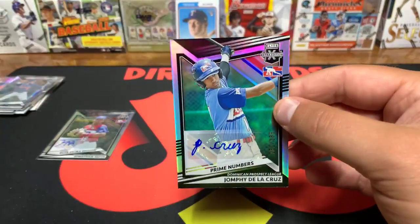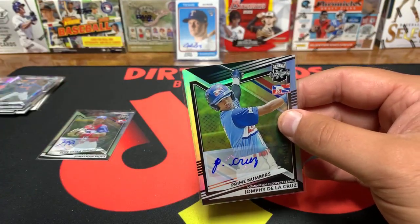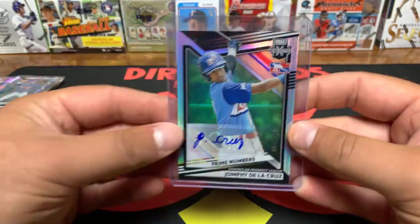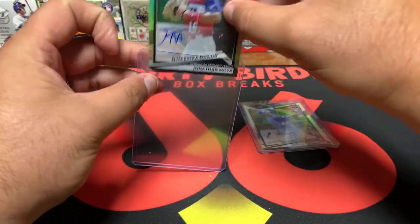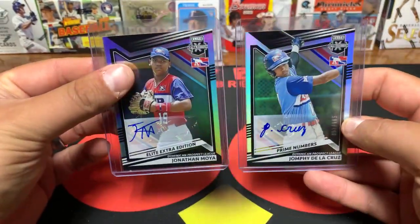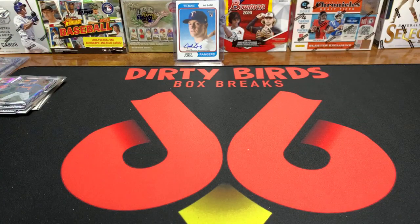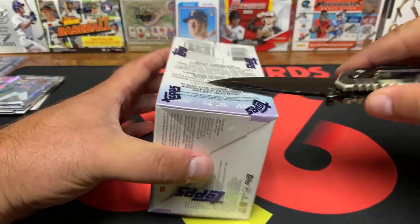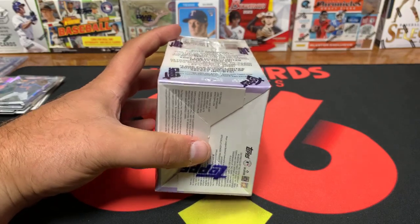We got two Dominican league autos so we'll have to random these off. My computer is not charged because I'm super prepared. Worst case, I'll do it after the break — do another live and random these — or I might just do it tomorrow if that's cool with everybody. I'll do a live and random either way, somebody's gonna get these two. I already jinxed it by saying the Dominican league — all right, back to Topps Chrome.